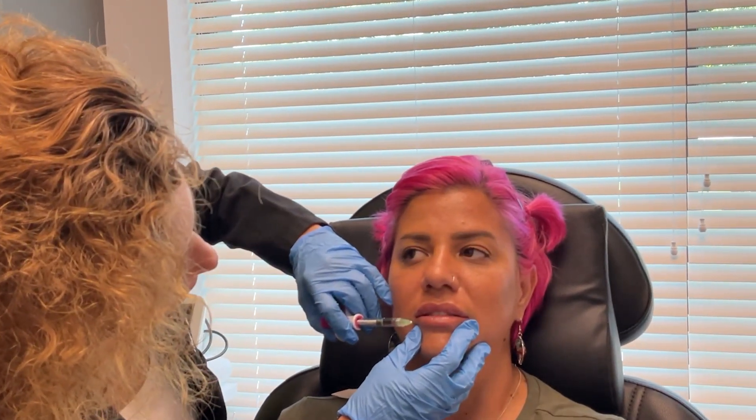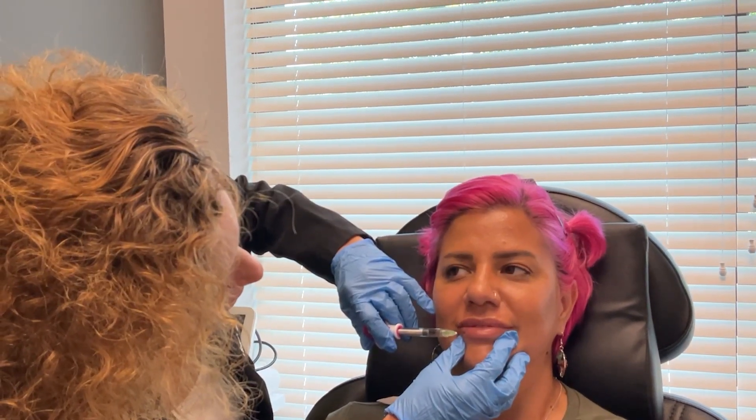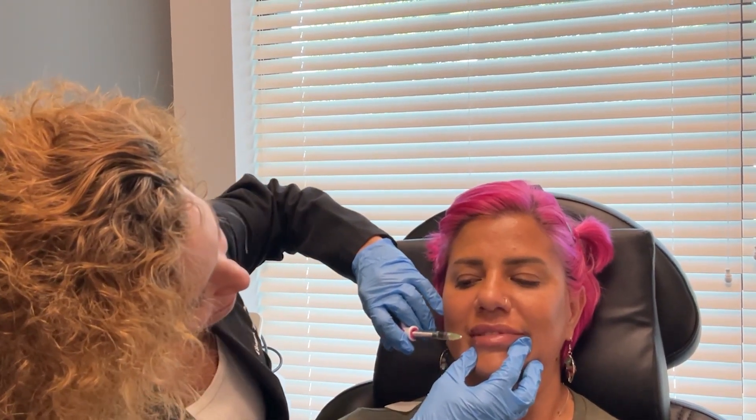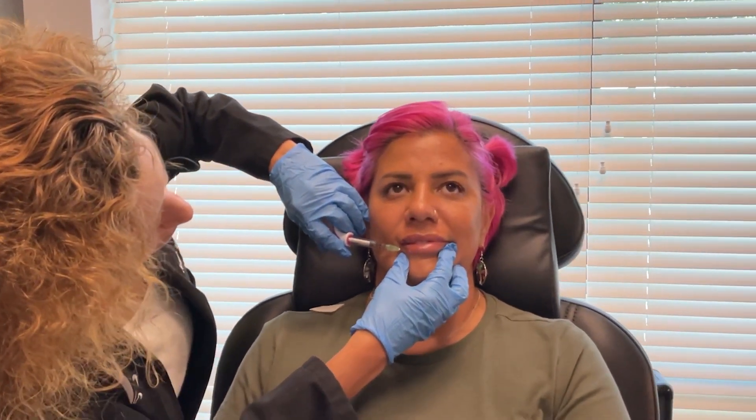We're going to go to the bottom now. One, two, three. Let's go here — one, two, three. There we go.